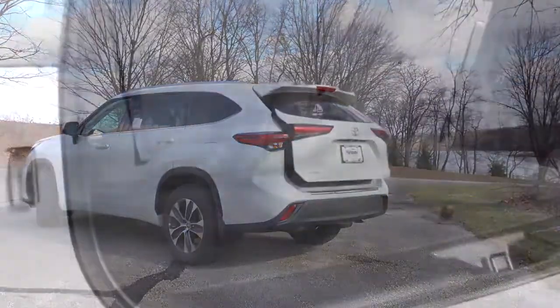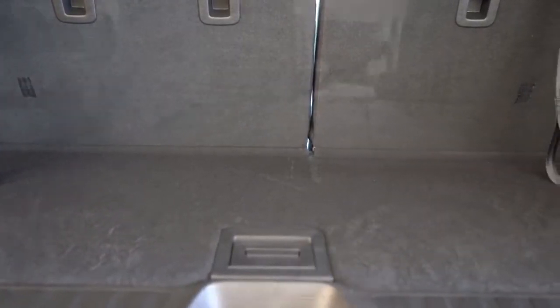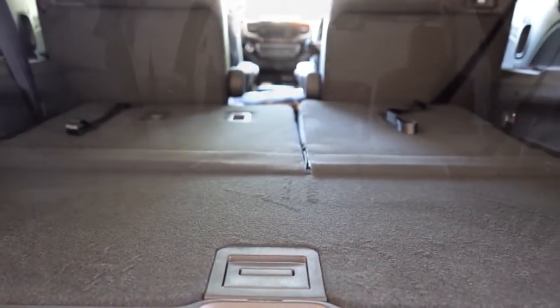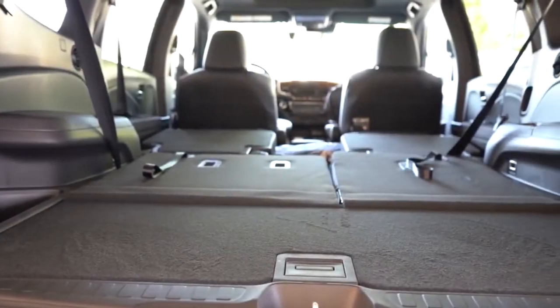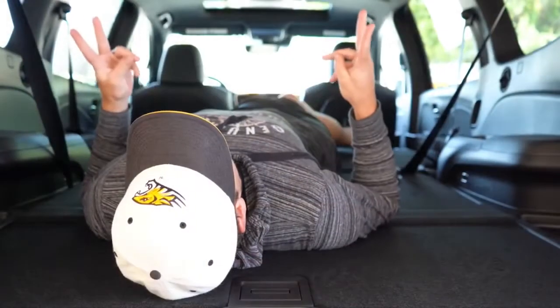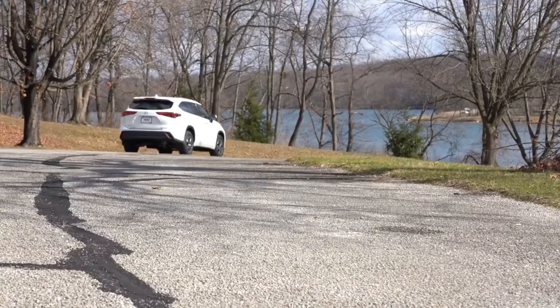Next is cargo space. The 2020 Toyota Highlander has 16 cubic feet behind the third row; the Honda Pilot has 16.5 cubic feet — half a cubic foot more. However, for total cargo with all rows folded, the Highlander comes in at 84.3 cubic feet versus the Pilot's 83.8 cubic feet. Toyota Highlander wins cargo space, putting the score at three to two, Highlander in the lead.